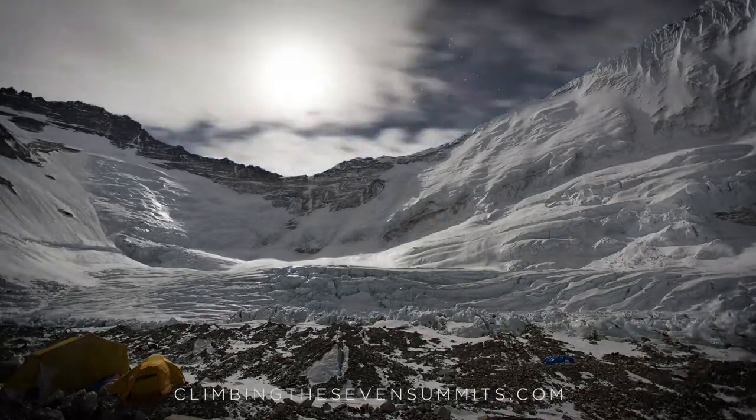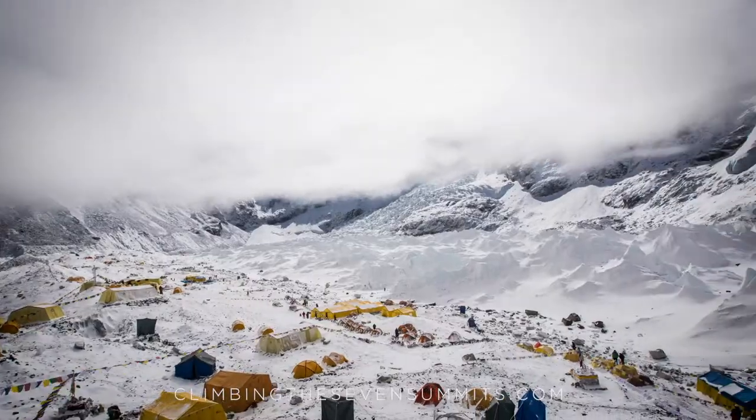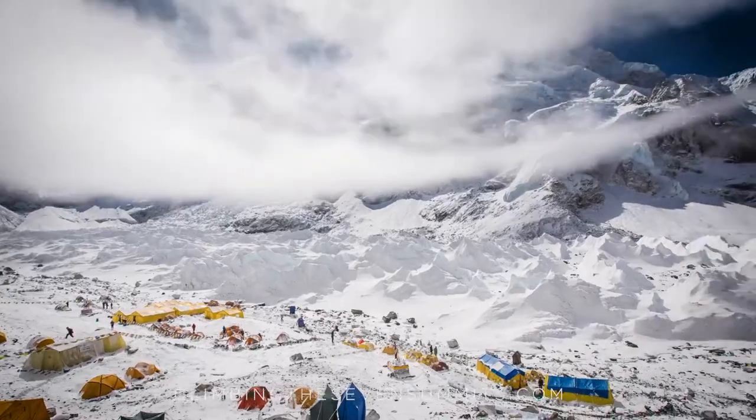On the mountain it's a little bit different. We also have small containers that we use for toilets, and then the Sherpas typically carry those back down to base camp, and we send those out as well.